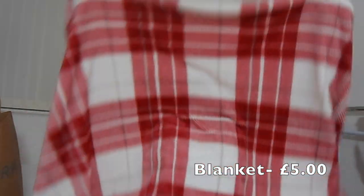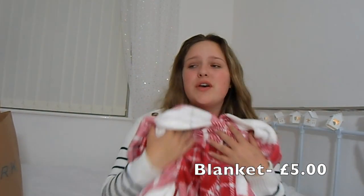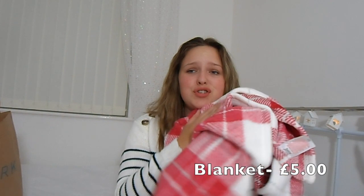I got this blanket and I really wish you guys could feel it right now because it's so soft. I've never ever had a blanket this soft in my life — it's like red and white tartan, which is nice because I've got my white duvet on for winter. Last year I got one for £15 from Primark, but this year it was £5 and it's so much softer than the one last year.